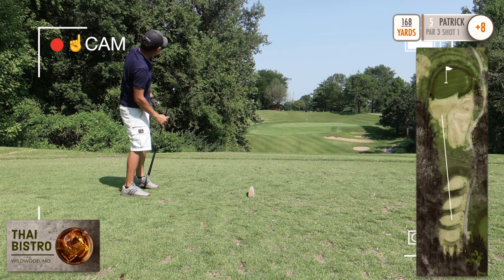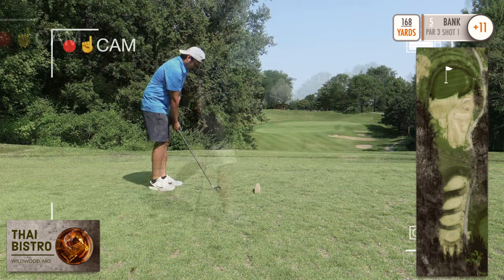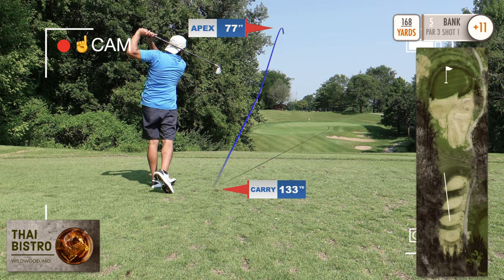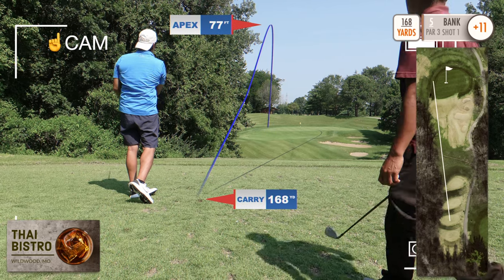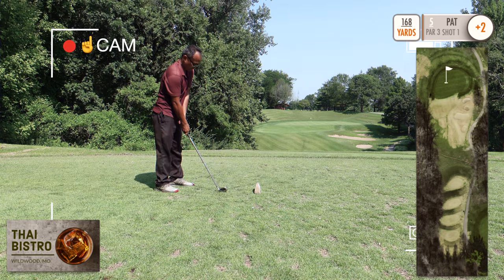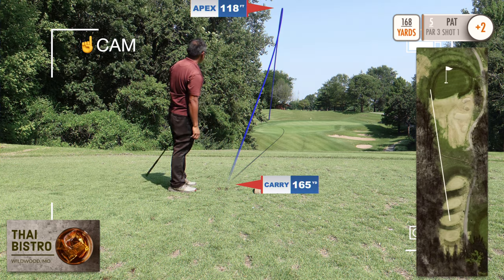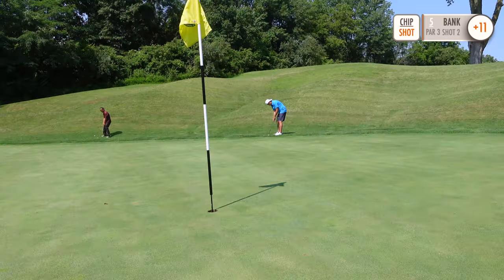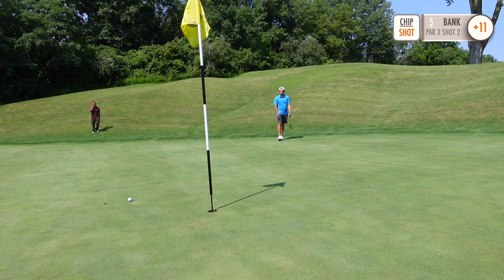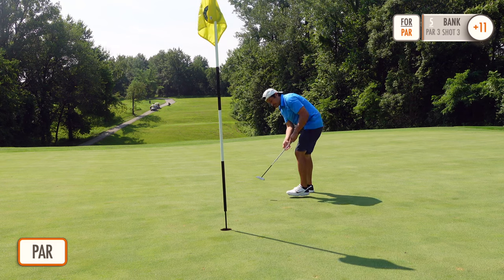Patrick hits a nice high draw, ends up just left of the pin. Going with a 7 iron here, just overdrew it a little bit, pin high to the left. Pat going with a 9 iron here, just pulled it a little bit. Using the Texas Wedge, and I save it for par.